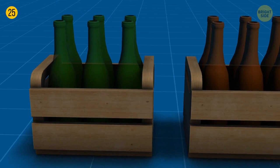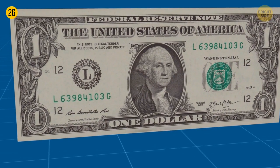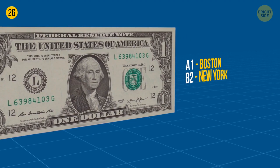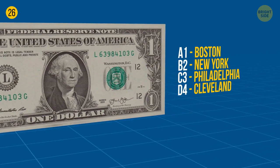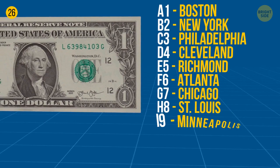A dollar has its secrets too. A large letter with a rim shows which bank is responsible for issuing the bill. Twelve different federal reserve banks print all the money: A1 Boston, B2 New York, C3 Philadelphia, D4 Cleveland, E5 Richmond, F6 Atlanta, G7 Chicago, H8 St. Louis, I9 Minneapolis, J10 Kansas City, K11 Dallas, L12 San Francisco.